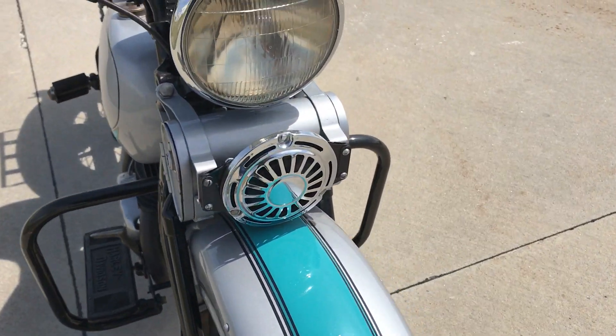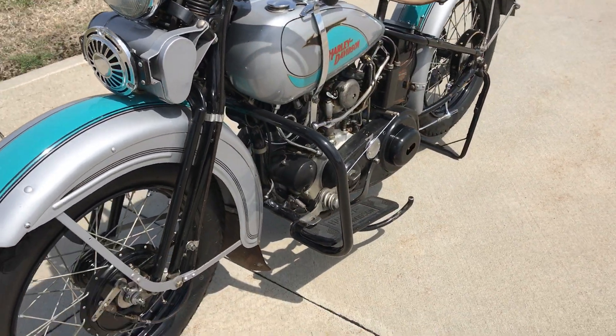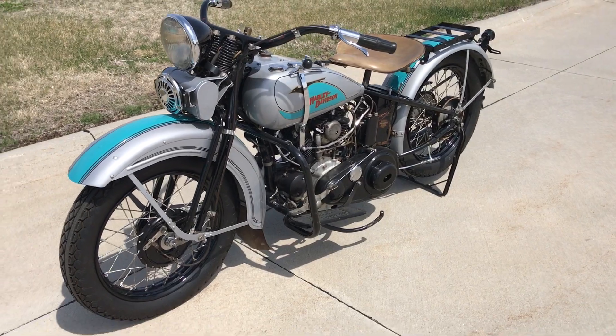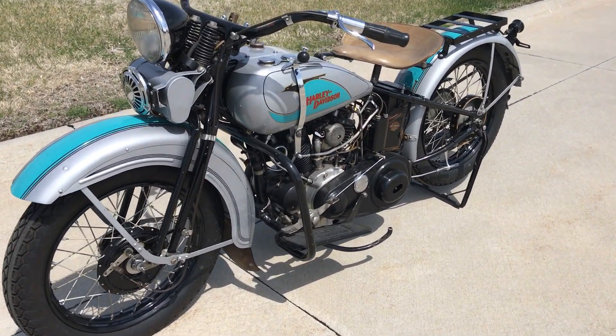The RL was actually the predecessor to the WL, so this is a very rare motorcycle. Very collectible and they are very good to ride — they're just a lot of fun, low compression, they'll run forever.